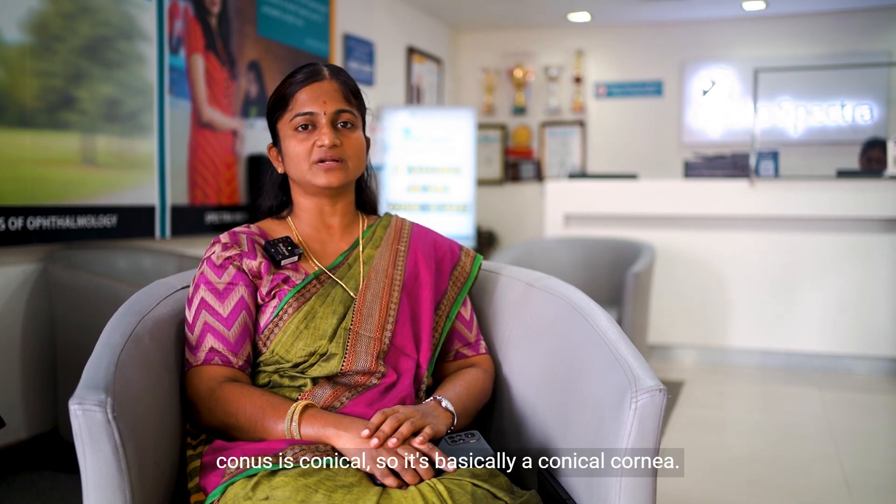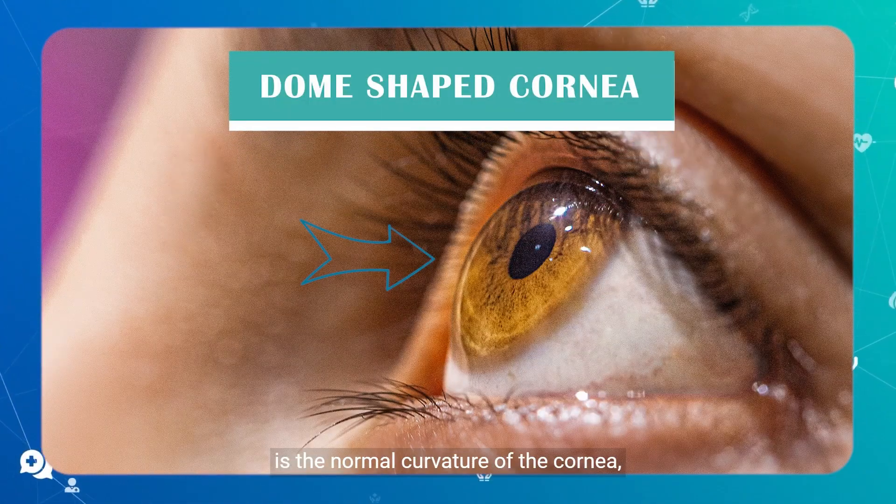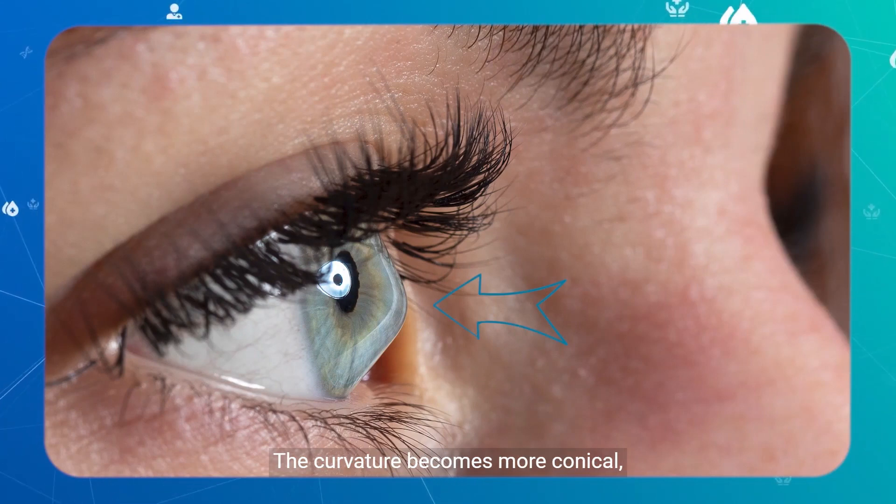Keratoconus means 'kerato' meaning cornea and 'conus' meaning conical — so it's basically a conical cornea. Normally the cornea is dome-shaped, which is the normal curvature, but in these patients the curvature becomes more conical and they have a bend in the cornea.